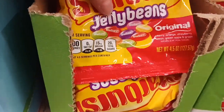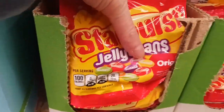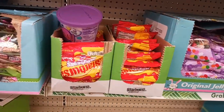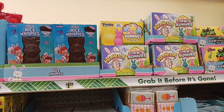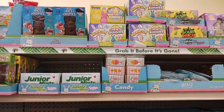The Easter candy is coming out. Cotton candy — oh, they got Starburst jelly beans! That is really cool. I don't know if my daughter would like them. We usually get the chocolates, like the bunnies at Walmart, so I'll let her pick them out there. They've also got gummies, Peeps gummies, and Warheads — all kinds of name brands.